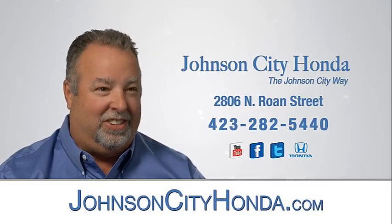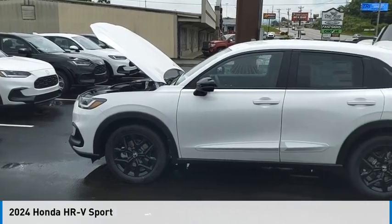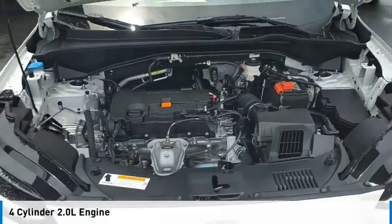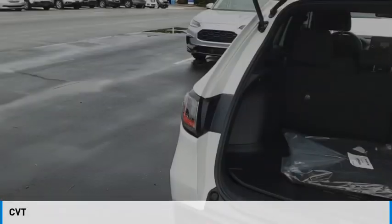Johnson City Honda. Come test drive the 2024 Honda HR-V. This vehicle is powered by an all-wheel drive, 4-cylinder, 2.0-liter engine and comes with a continuously variable transmission.